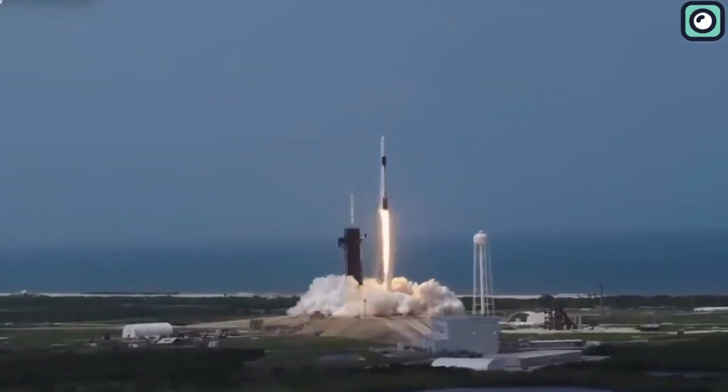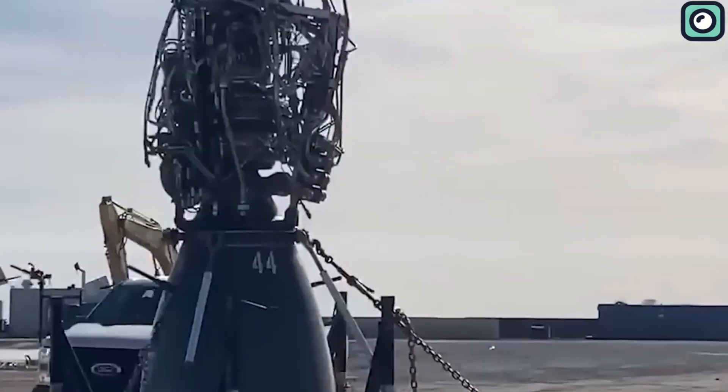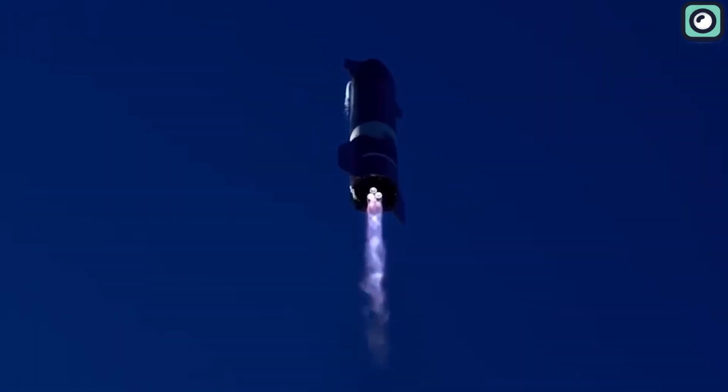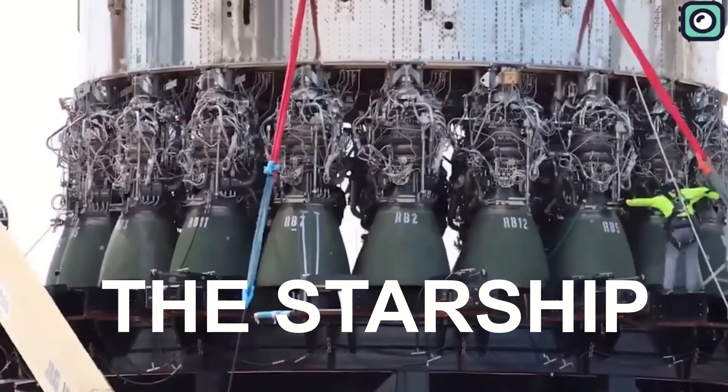And today, they're pushing the envelope even further with the impressive Raptor 3, an engine that's three times as powerful as its predecessors, and is at the heart of their most ambitious project yet, the Starship.